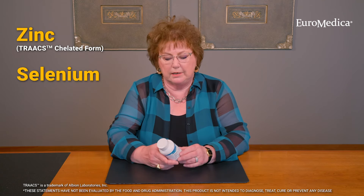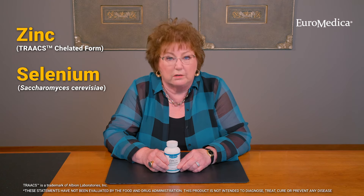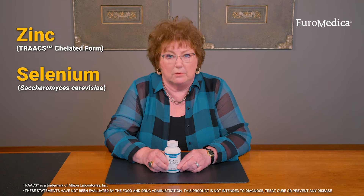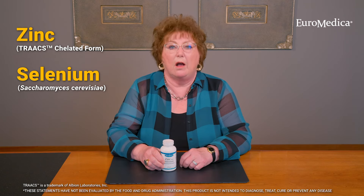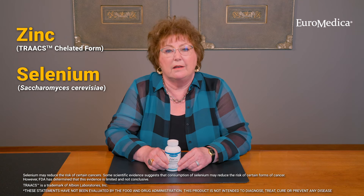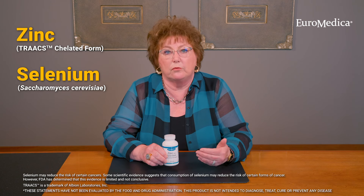Additionally, we have selenium, and the selenium is from Saccharomyces cerevisiae. That is a yeast, and some practitioners have patients that are really struggling with pathological yeast issues, especially Candida. This is not that. This is a yeast that has been used for thousands of years in cooking throughout the world — something that occurs naturally in food. It is the most premium source of selenium out there. This selenium is so good that it has an approved cancer prevention claim by the FDA, which is one of the few minerals, vitamins, or dietary supplements that has been able to achieve this approved claim.